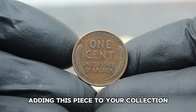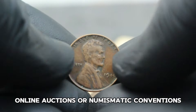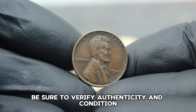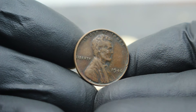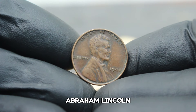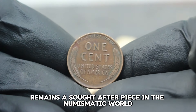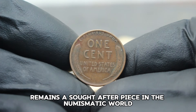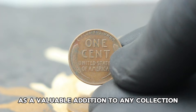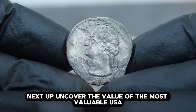If you're interested in adding this piece to your collection, keep an eye out at local coin shops, online auctions, or numismatic conventions. Be sure to verify authenticity and condition before making a purchase. The 1946 USA Abraham Lincoln Wheat Penny without a mint mark in dirty condition remains a sought-after piece in the numismatic world — its historical significance, combined with collector demand, ensures its place as a valuable addition to any collection.